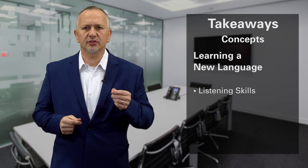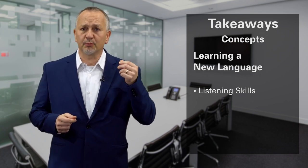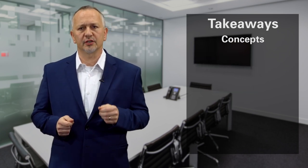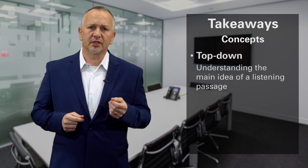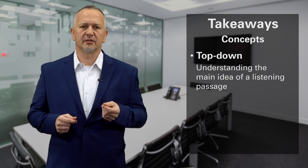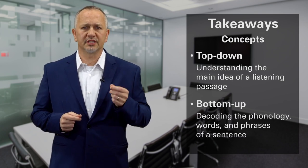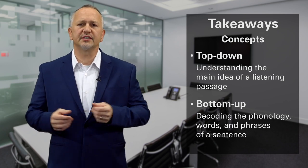First, listening skills are an essential part of learning a new language, as they allow students to understand spoken language and participate in conversation classes. There are two main types of listening skills: top-down and bottom-up. Top-down listening involves understanding the main idea or big picture of a listening passage, while bottom-up listening involves decoding the phonology, words, and phrases of a sentence.